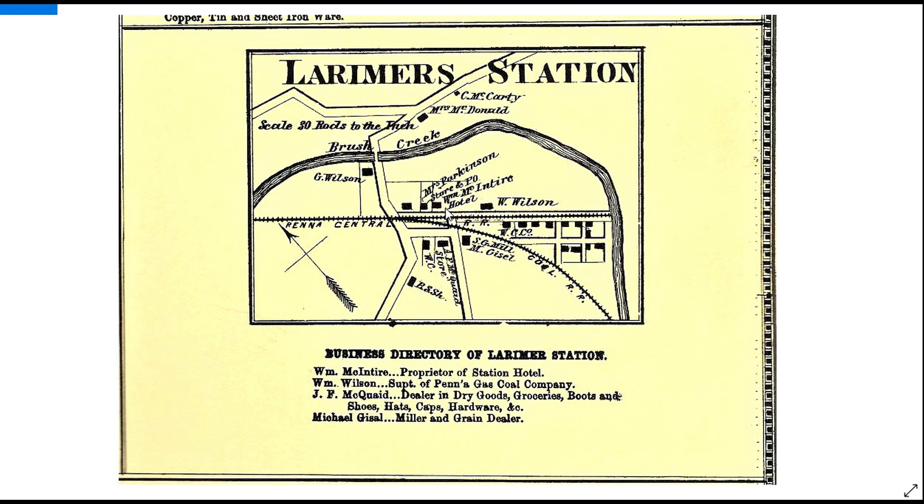The other thing I want to point out is right here. These were some of the very first places — the very first buildings in town were right here. Very likely these were here already in the 1850s, because that's when Larimer started out. One of these is a hotel, and this is a store and post office here.